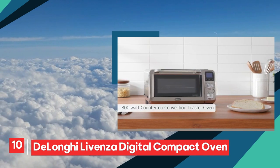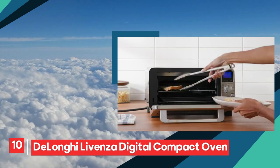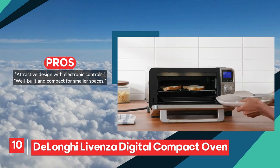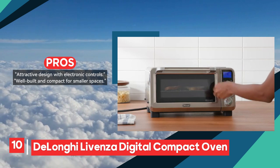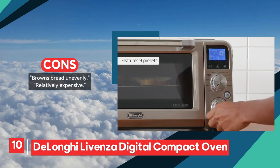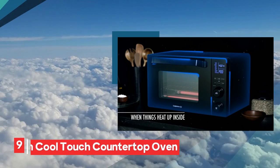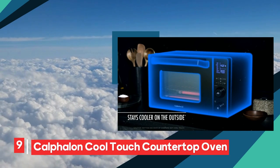The DeLonghi Livenza digital compact oven is brimming with features within its compact design. This culinary marvel is tailor-made for individuals navigating limited kitchen space, offering full functionality without compromising on form.